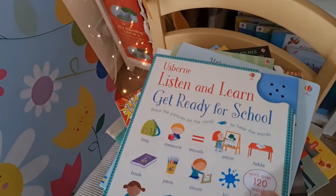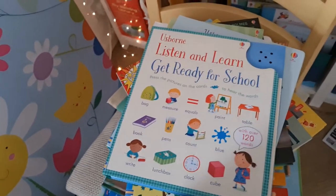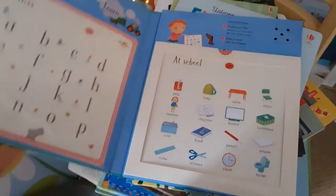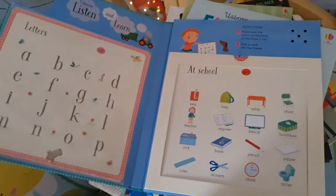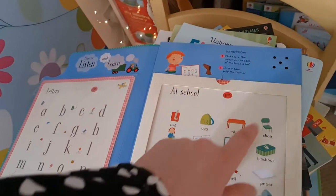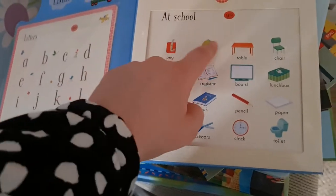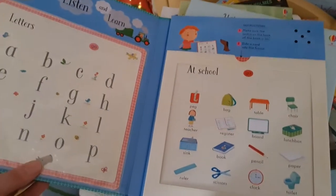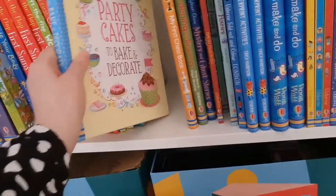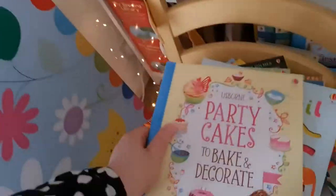Listen and Learn: Get Ready for School is a good starting-school book. If you've just found out which school you're getting into, best of luck — something like this is interesting because you plug the different cards in and it makes different sounds. It's like a little computer book at £12.99.